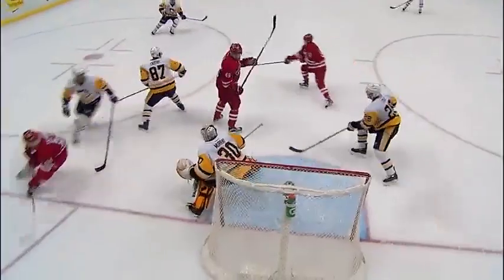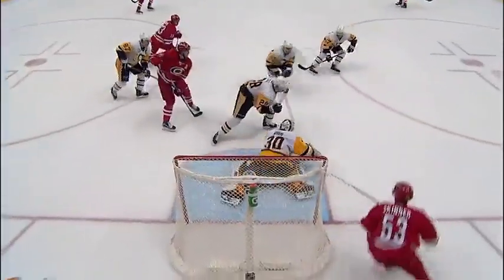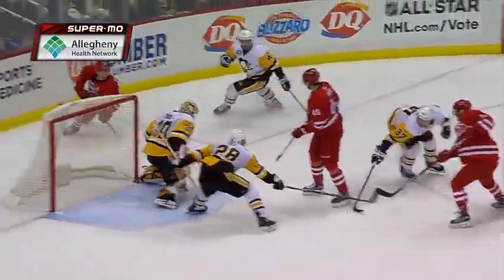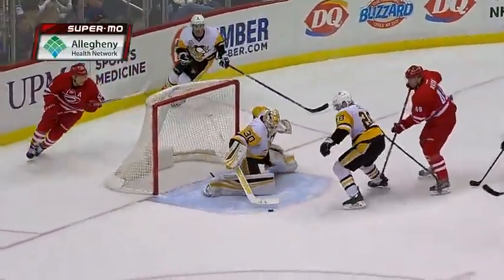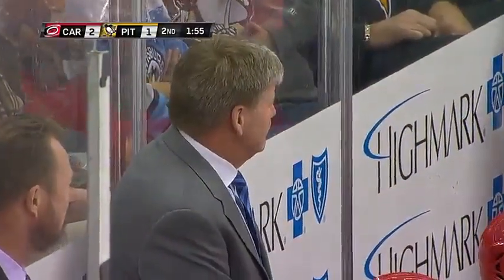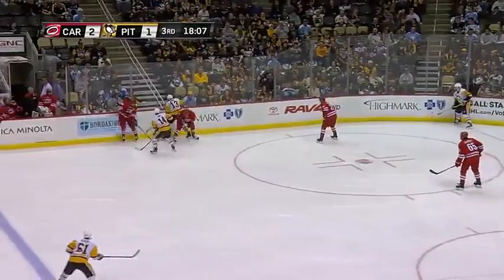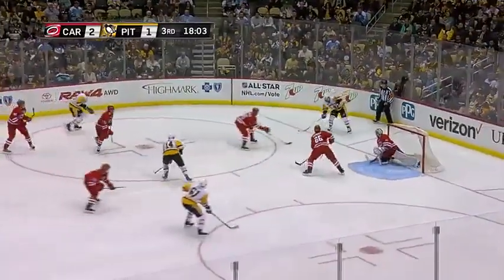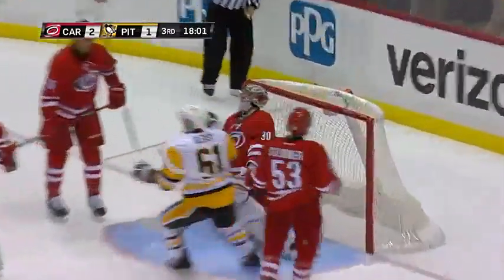Bill Peters has been very calm behind his bench, the coach of the Canes. He's realizing his team is playing their best hockey right here — this is how they want to play. They're playing against the Stanley Cup champions, the best team in the National Hockey League. Bonino after the puck on the far side, Ian Kunitz. Bonino got it to Kessel, who steps out and finds Kunitz — he scores!